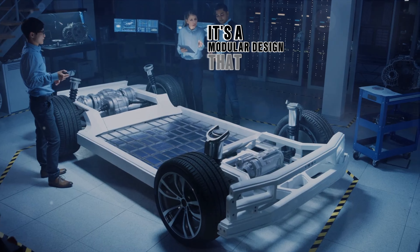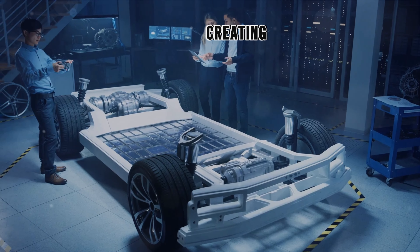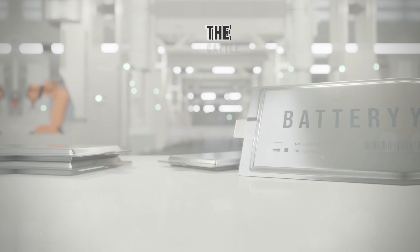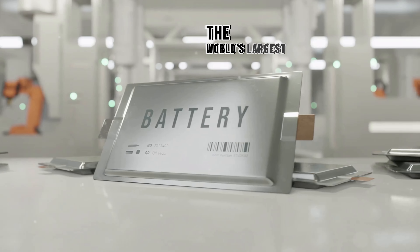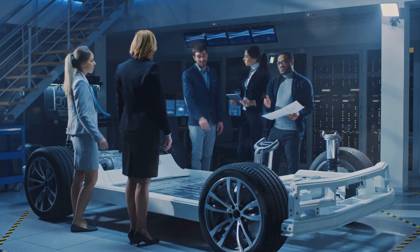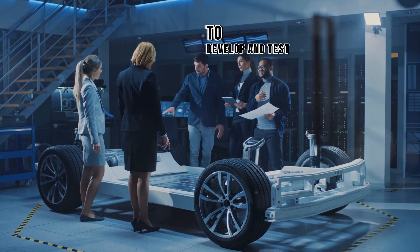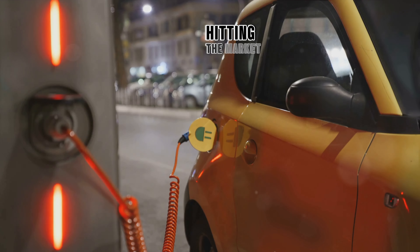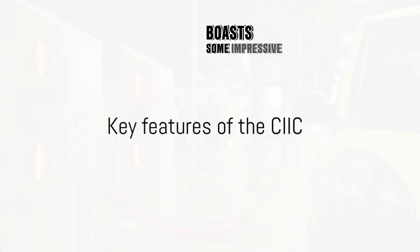It's a modular design that allows carmakers to simply add their own bodywork on top, creating a wide variety of electric vehicles with minimal effort. The CATL Integrated Intelligent Chassis is the brainchild of CATL, the world's largest battery manufacturer. They've partnered with Hozon Auto's Neta brand to develop and test the platform, with the first CIIC-powered model hitting the market in the third quarter of 2024.